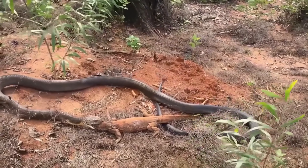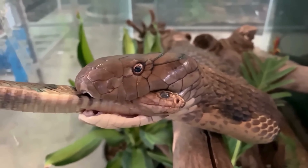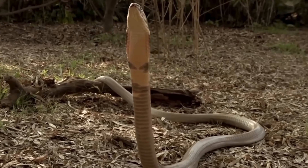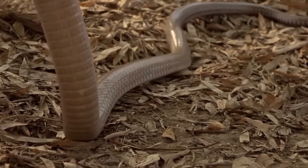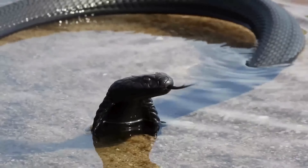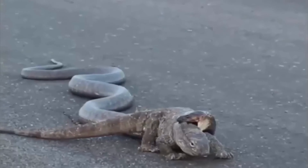Nor will the cobra refuse anything warm-blooded. Although this reptile isn't heavy, it is actually the largest of all venomous snakes in the world. The king cobra's main weapon is its venom — a potent neurotoxin that paralyzes nerve signal transmission, leading to respiratory failure.